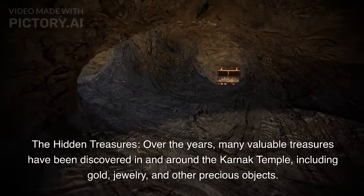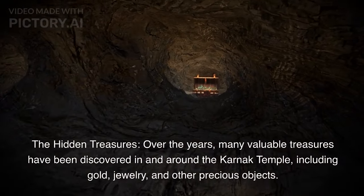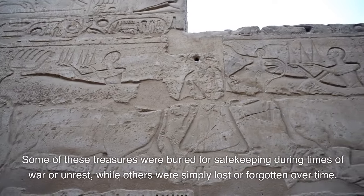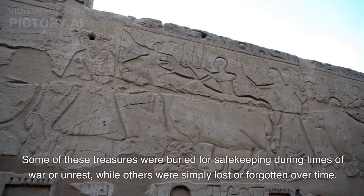Over the years, many valuable treasures have been discovered in and around the Karnak Temple, including gold, jewelry, and other precious objects. Some of these treasures were buried for safekeeping during times of war or unrest, while others were simply lost or forgotten over time.